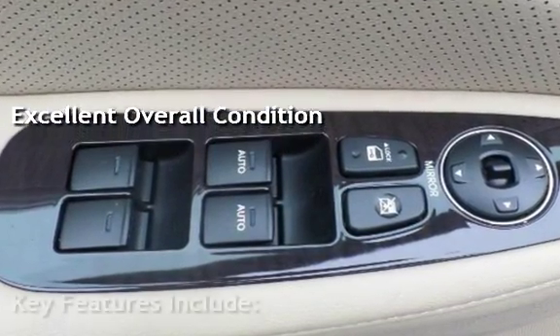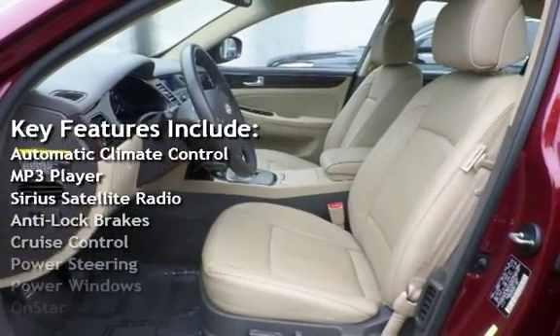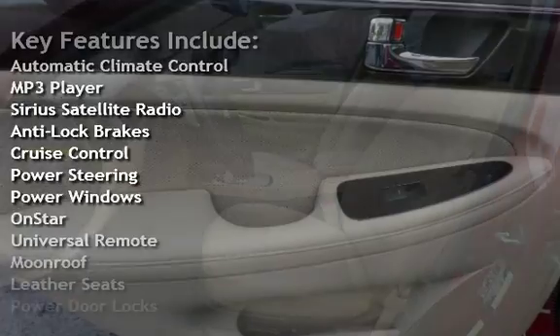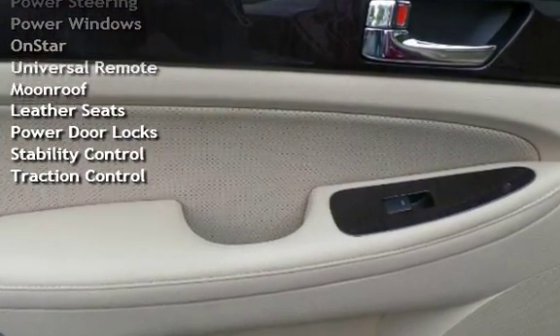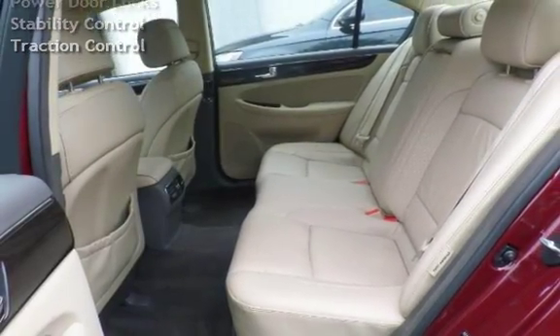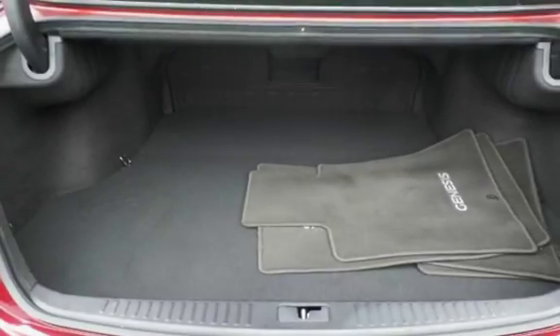Key features include automatic climate control, MP3 player, Sirius satellite radio, anti-lock brakes, cruise control, power steering, power windows, OnStar, universal remote, moonroof, leather seats, power door locks, stability control, and traction control.